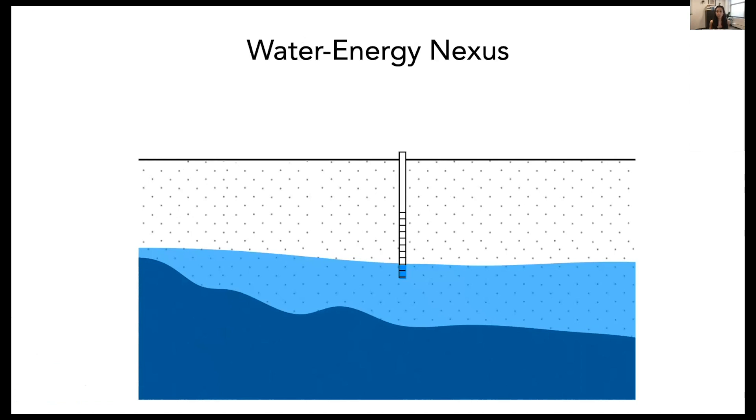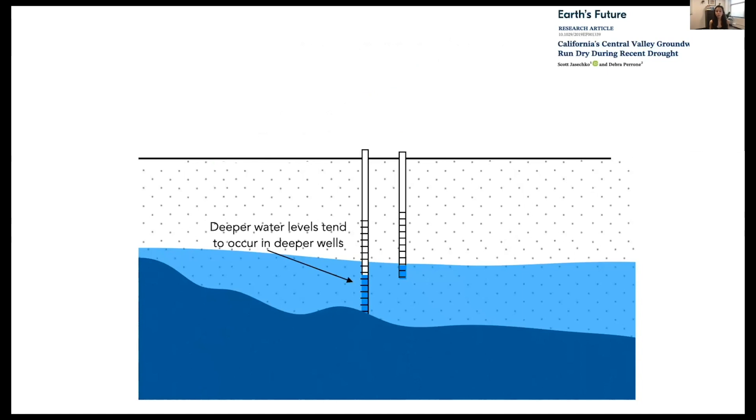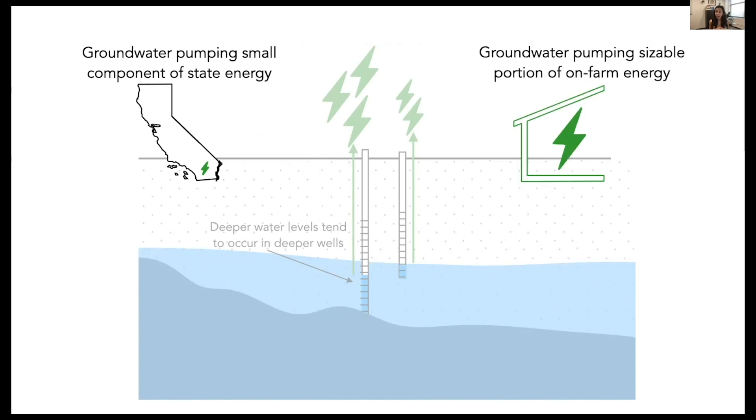First, energy requirements increase with every foot water is lifted — if we have declining water levels, that requires more energy to lift water to the surface. Second, deeper water levels tend to occur in deeper wells, so constructing deeper wells requires even more energy. While pumping is typically a small percentage of a state's energy portfolio, especially outside places like the Central Valley where solar is not as widely adopted, for individual farms it can be a large portion of their energy portfolio.